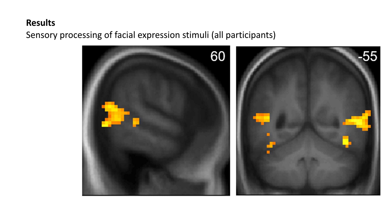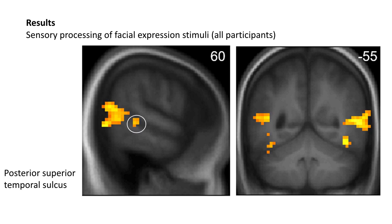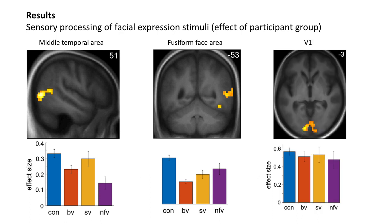Across all participants, viewing of dynamic facial expressions was associated with activity in face and biological motion responsive regions, more on the right than on the left, including the face-selective fusiform face area, the biological motion responsive middle temporal area, and the posterior superior temporal sulcus, which is known to be a key hub for the processing of social signals. Activity in the middle temporal area was attenuated in the behavioural variant and non-fluent variant groups, while activity in the fusiform face area was attenuated in all patient groups relative to controls. This was despite consistent activation of primary visual cortex across the groups.